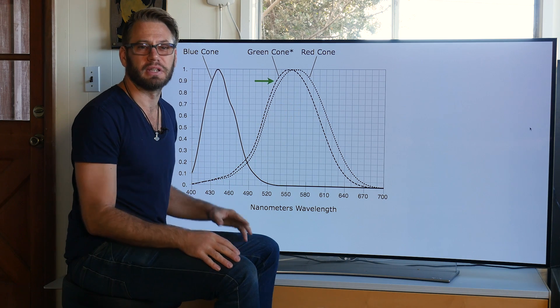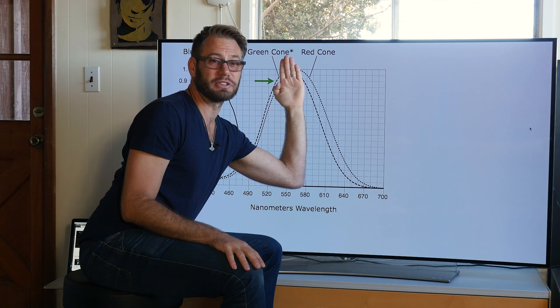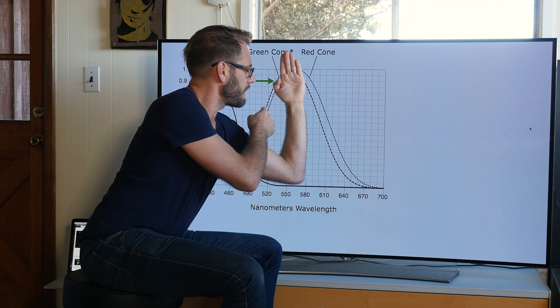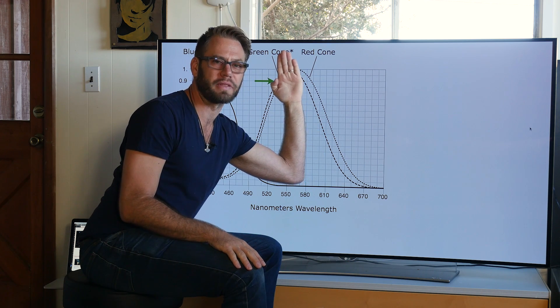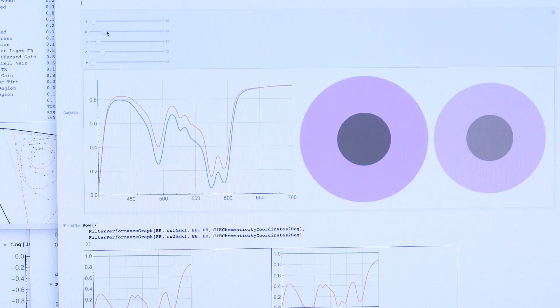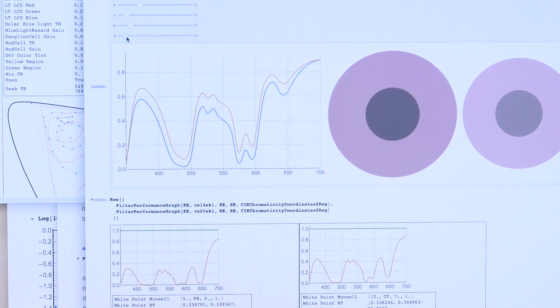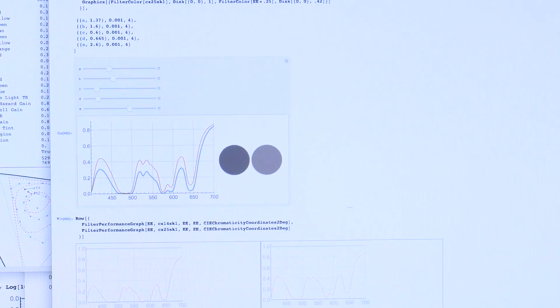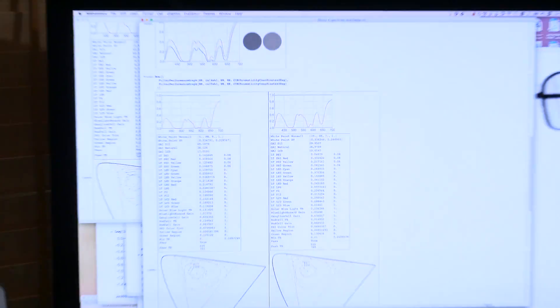What the Enchroma glasses do is they block out an entire portion of this spectrum. So now as I'm receiving photons, my eye can say that's a red or that's a green — it just gives it a better chance at differentiating what color that exactly is. Using this computer program, I can basically design different lens spectra, and then we're able to do all kinds of calculations to determine what the performance of that lens exactly is.